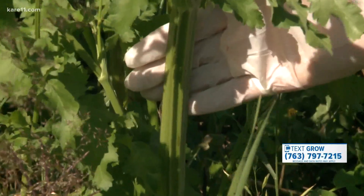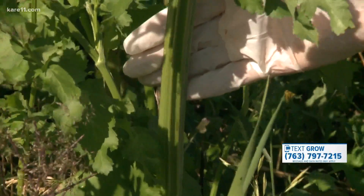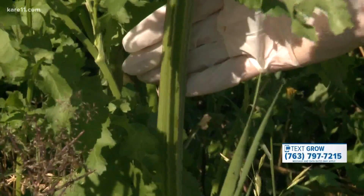This is a very good example of a wild parsnip stem or stalk that has deep grooves. That's going to be distinct — other plants that are related won't have that.